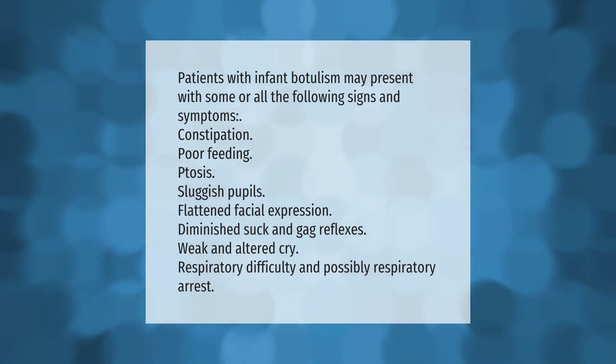Patients with infant botulism may present with some or all of the following signs and symptoms: constipation, poor feeding, sluggish pupils, flattened facial expression, diminished suck and gag reflexes, weak and altered cry, respiratory difficulty, and possibly respiratory arrest.